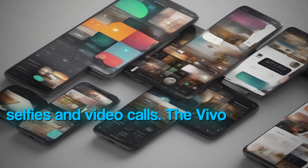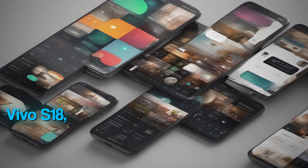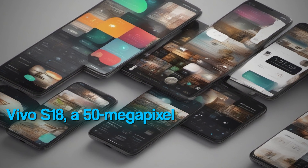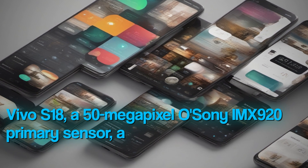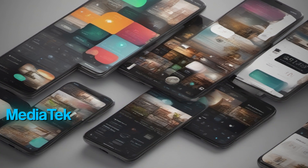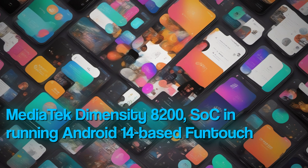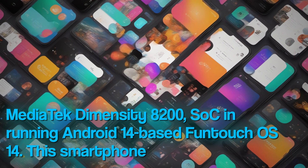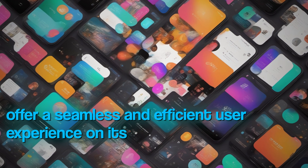The Vivo V30 Pro, which is speculated to be the rebranded version of the Vivo S18, features a 50MP Sony IMX920 primary sensor and a 50MP Sony IMX816, powered by the MediaTek Dimensity 8200 SoC and running Android 14-based Funtouch OS 14. This smartphone is set to offer a seamless and efficient user experience on its 6.7-inch display.